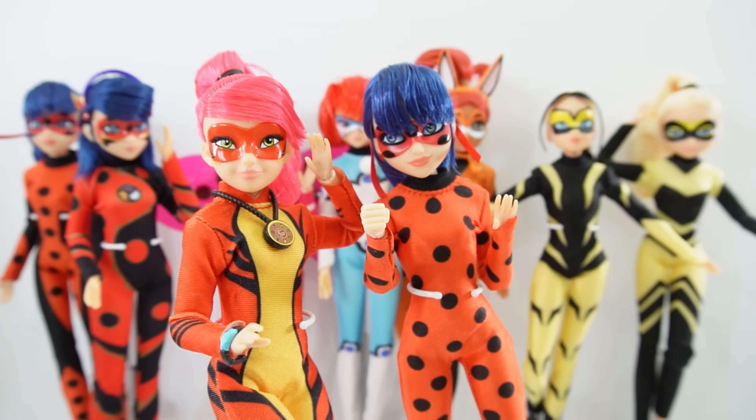So if you like Miraculous Ladybug and enjoy these videos reviewing the dolls, make sure to subscribe. And I'll see you next time. Bye!